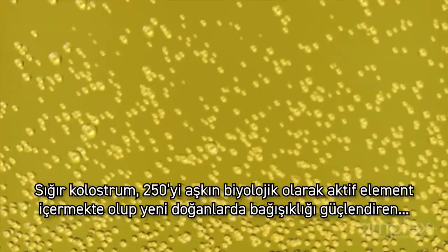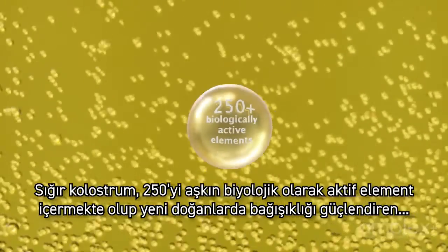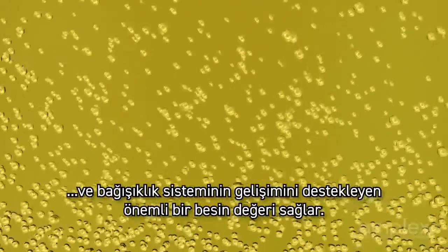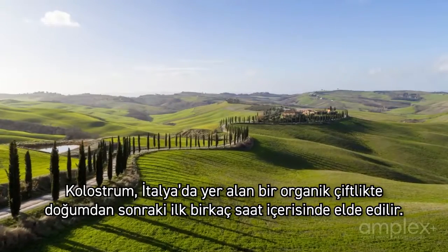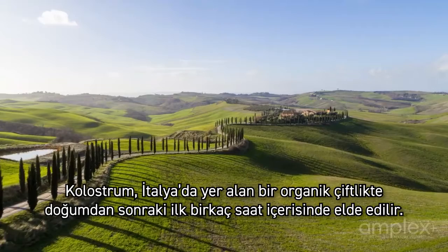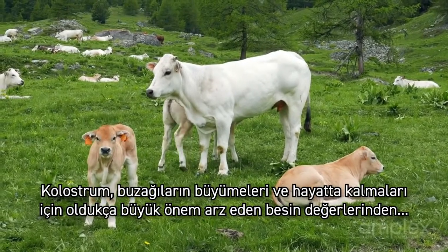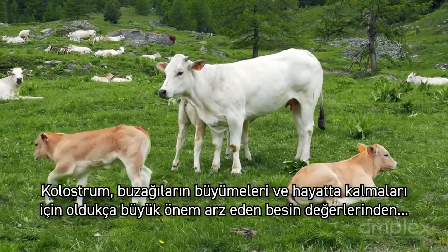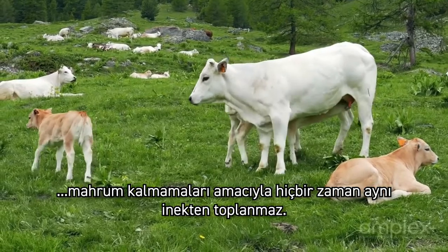Bovine colostrum contains over 250 biologically active elements and provides vital nutrients for newborns, which boost immunity and support growth of the immune system. Colostrum is harvested at the organic farm in Italy within the first several hours after parturition. It is never collected from the same cow to make sure calves are not deprived of vitally important nutrients, which are key for their survival and growth.